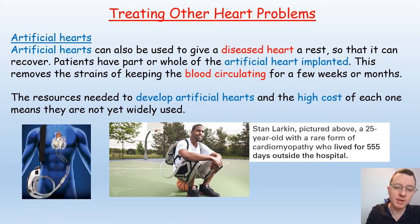An American called Stan Larkin lived for 555 days outside of hospital carrying around his artificial heart.